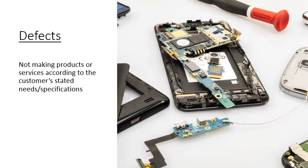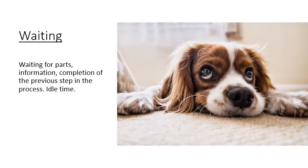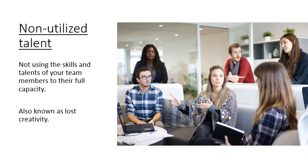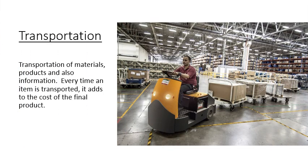The first waste is defects — not making products or services according to the customer's stated needs or specifications. Next is overproduction: producing more than is actually required. Waiting is the next waste — waiting for parts, information, or completion of the previous step in a process; waiting is also known as idle time. Now we move on to non-utilized talent: not using the skills and talents of your team members to their full capacity, also known as lost creativity. Transportation is the next waste — transportation of materials, products, and also information. Every time an item is transported, it adds to the cost of the final product.